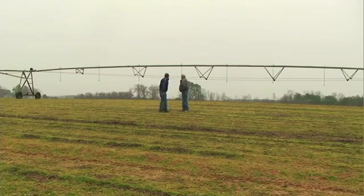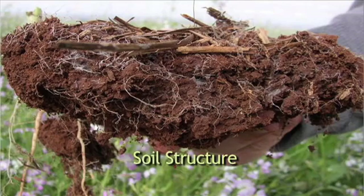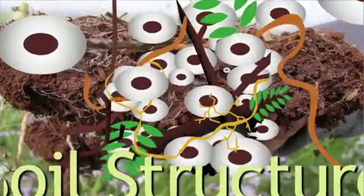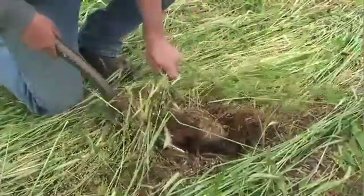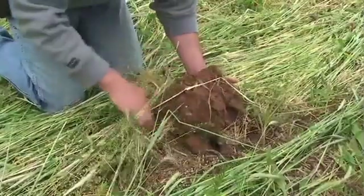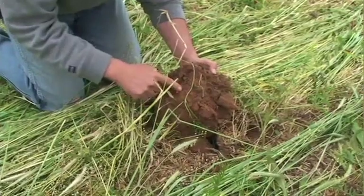Now let's take a look at one more element found in all healthy soil: good soil structure. Healthy soil is well aggregated, meaning the soil particles and organic matter are clumped together to form aggregates. These aggregates remain stable and are able to hold together through cycles of wetting and drying. Along with the lumps come pore spaces that keep the soil well aerated, allow water to infiltrate, and make it easy for plant roots to penetrate deeply into the soil.